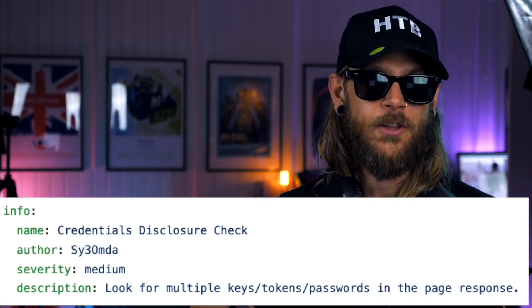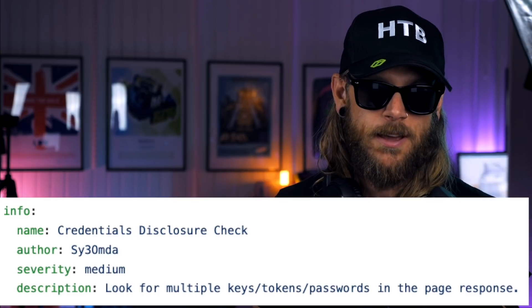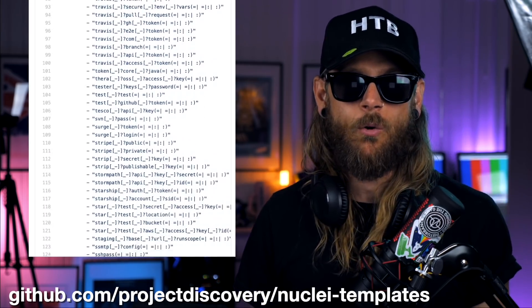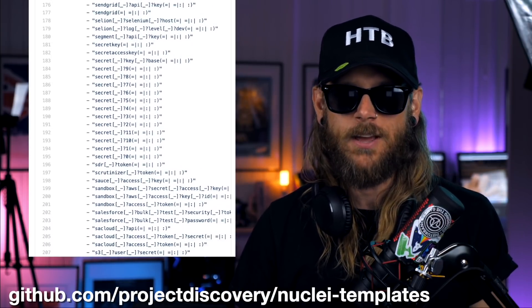One really cool template that's been released to the Nuclei templates universe is the credentials discovery by — I'm probably going to butcher this — SY3MDA. What it does is that whatever input you send it, it's going to grep through and look for over 687 different regexes to see if it matches any API keys. One point though: make sure that you always validate the tokens. You can't just send a report in with some tokens that you haven't tested out. You always need to do a proof of concept on that.